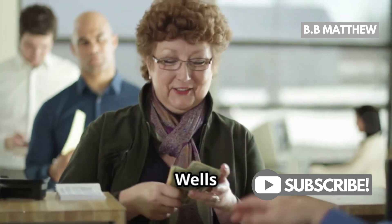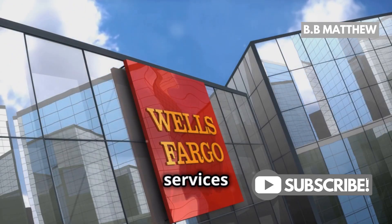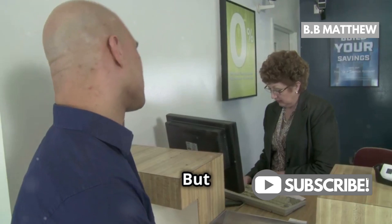So, what if you're not a Wells Fargo customer? Unfortunately, they don't offer coin exchange services to non-customers. But don't let that stop you.